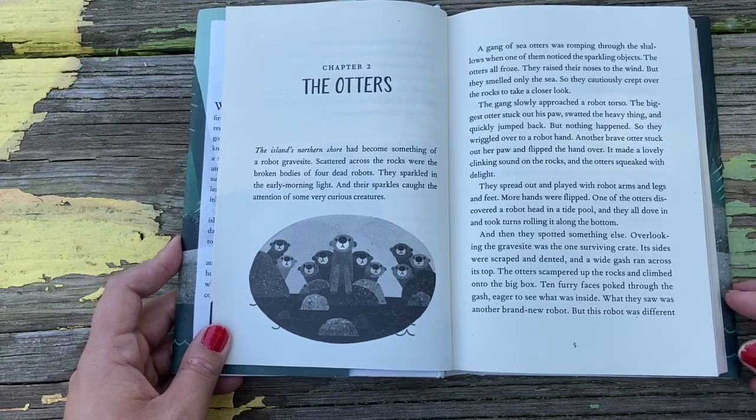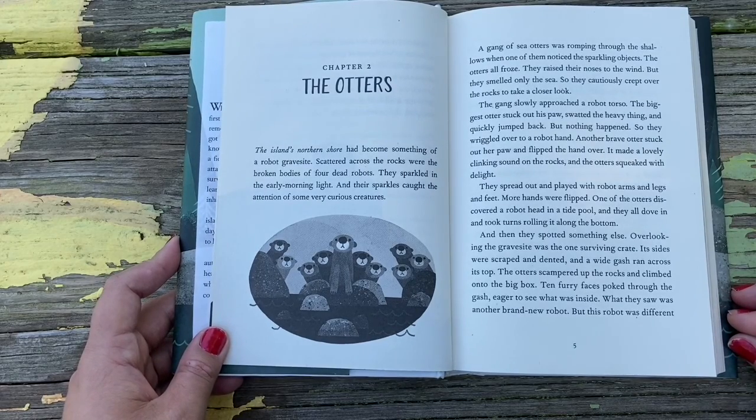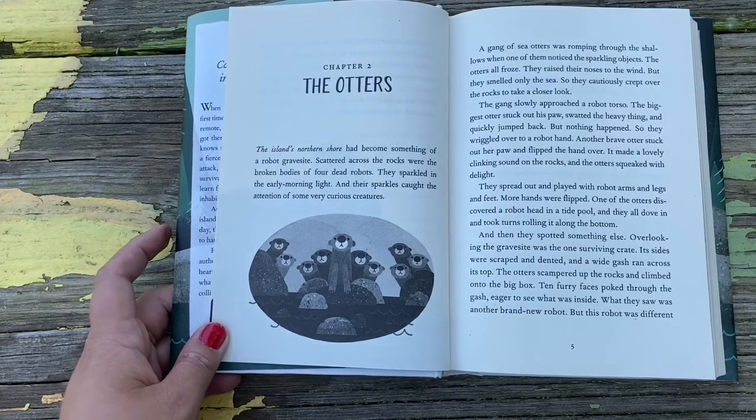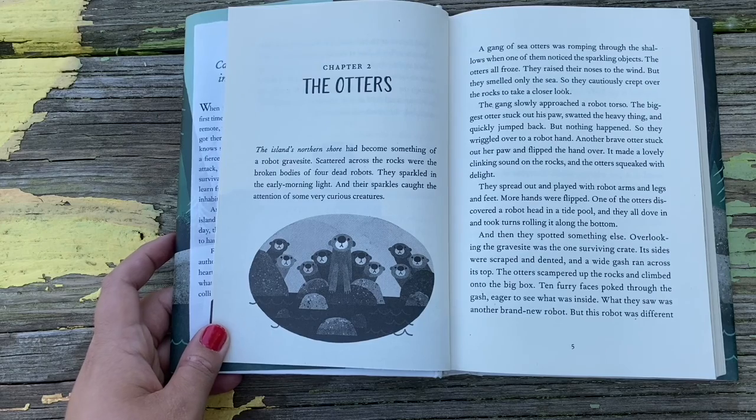Chapter 2: The Otters. The island's northern shore had become something of a robot gravesite. Scattered across the rocks were the broken bodies of four robots. They sparkled in the early morning light, and their sparkles caught the attention of some very curious creatures. A gang of sea otters was romping through the shallows when one of them noticed the sparkling objects. The otters all froze. They raised their noses to the wind, but they smelled only the sea. So they cautiously crept over the rock to take a closer look. The biggest otter stuck out his paw, swatted the heavy thing, and quickly jumped back. But nothing happened.